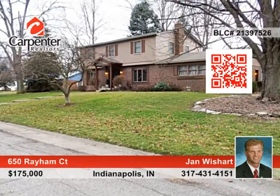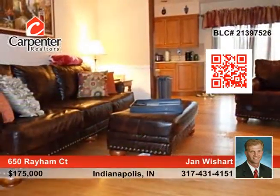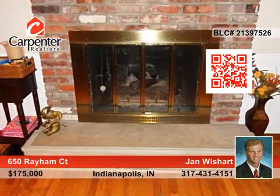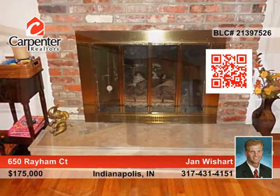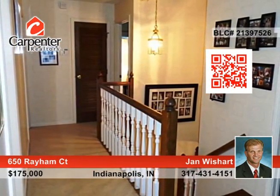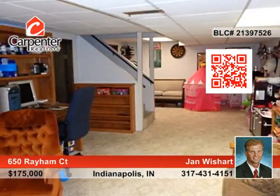This completely updated five to six bedroom brick two-story has two and a half baths and is located in the highly desired Chapel Glen. The home offers a huge eat-in kitchen with Corian counters, custom cabinets and stainless appliances, a master retreat with two closets and a custom shower in the spacious bath, and gorgeous hardwoods under the carpet.